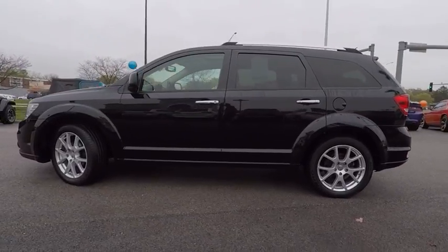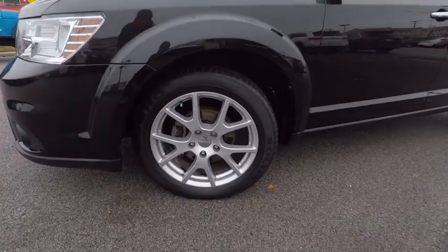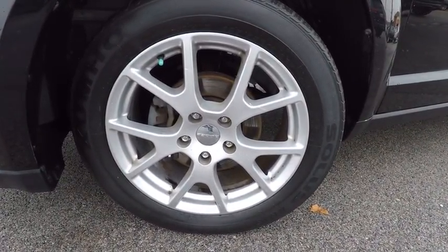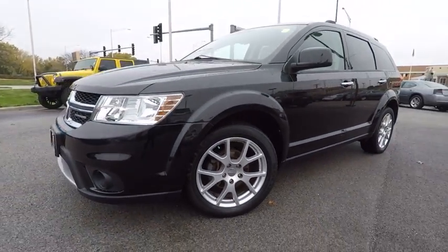Here are some of this vehicle's great options: traction control, air conditioning, dual airbags, power steering, four-wheel disc brakes, fog lights, compass, power windows, electronic stability control, CD player.